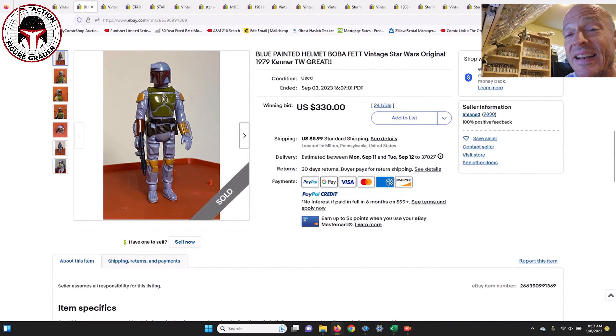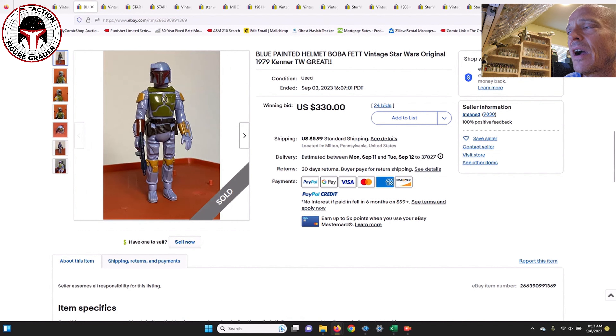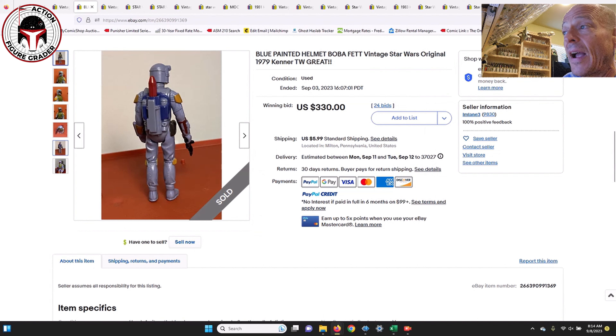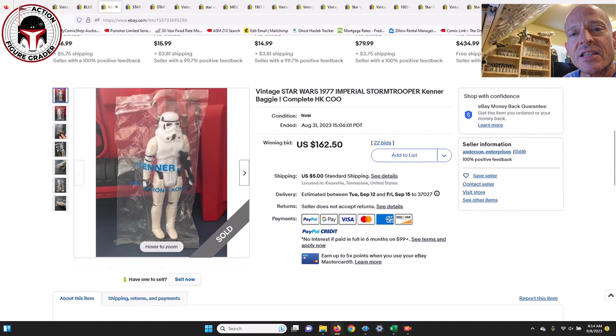Next up was that painted helmet Taiwan Boba Fett, loose complete ungraded — I had this one in my 'what to buy' video. It wasn't perfect; it had a little bit of wear to the chest armor and on the belt around his waist. But it's a painted helmet Fett, very tough to find. It only appeared on Return of the Jedi card backs and maybe the Droids card back. During the height of the Book of Boba Fett, AFA 85s were going for almost two thousand dollars. This one sold for $330 — a great buy, and it would probably grade out at a 75-plus or an 80.